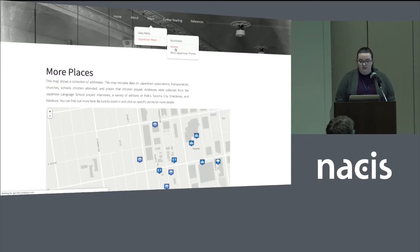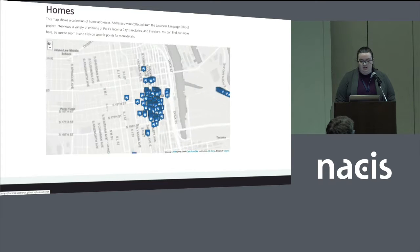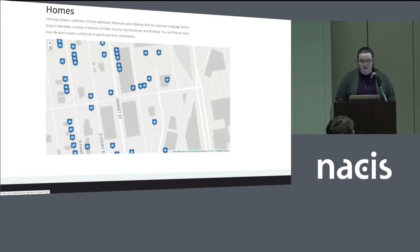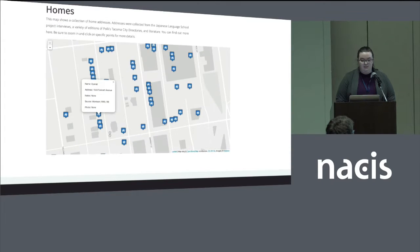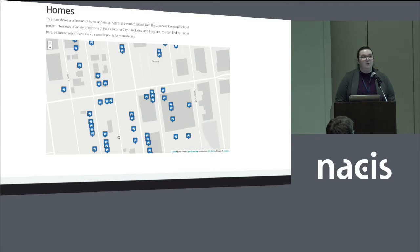There's one more map with homes on it. There are a lot of homes in this area. Some of them have family photos attached — some from special collections and also from people's personal collections.